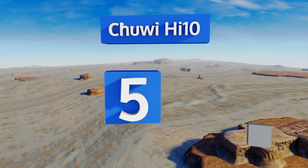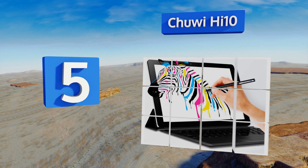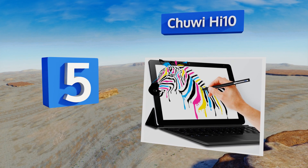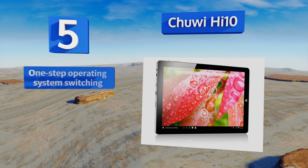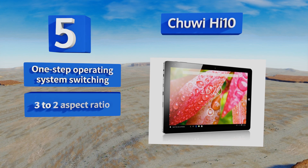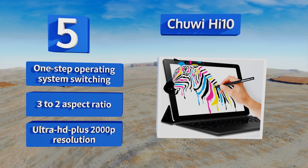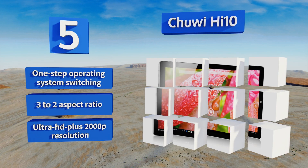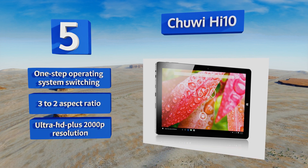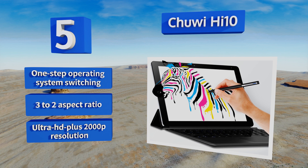Halfway up our list at number 5, separate partitions enable the one-of-a-kind Chuwi Hi10 to dual-boot Windows 10 and Android 5.1. This can be especially useful for synchronizing your Microsoft accounts, while also retaining access to the world of Google's cloud-based applications. It boasts one-step operating system switching, a 3-to-2 aspect ratio, and Ultra HD Plus 2000p resolution.